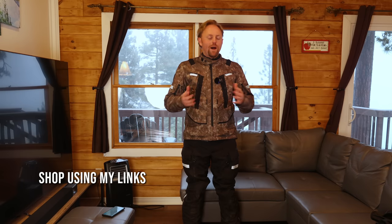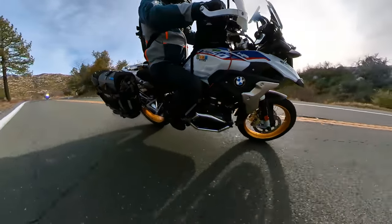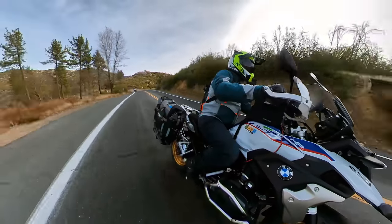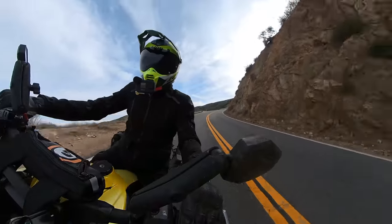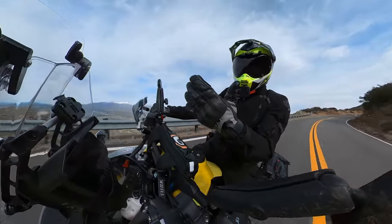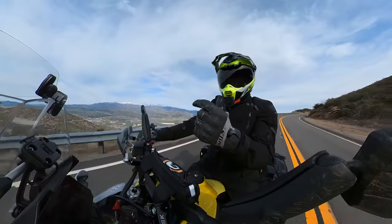Choosing gear for motorcycle touring or adventure riding is a huge challenge because you might encounter wildly varying temperatures, conditions, weather, terrain, and riding speeds over the course of your ride or tour. I've been doing adventure riding for about 20 years and during that time I've tested all sorts of riding gear from super budget to super premium. There's absolutely no such thing as the perfect motorcycle riding gear — everything is going to be some sort of compromise.